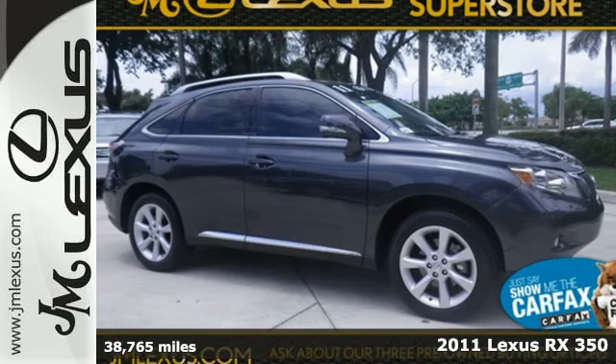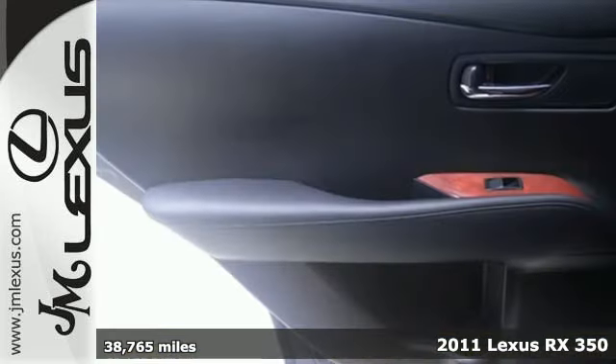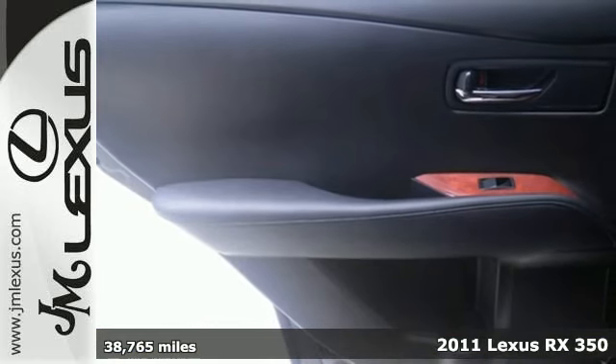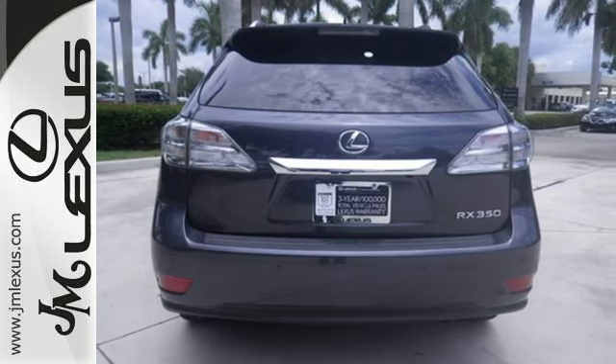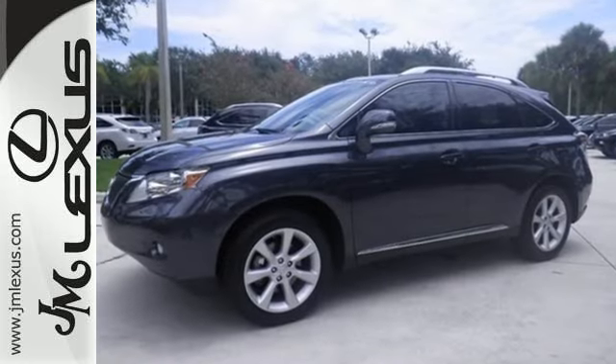It's a 2011 Lexus RX 350. It offers supreme comfort and convenience, with standard features including dual-zone climate control, premium leather seats, Bluetooth wireless, turn signal mirrors, and a tire pressure monitor.